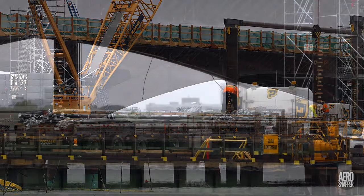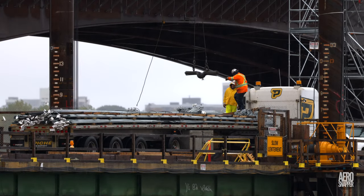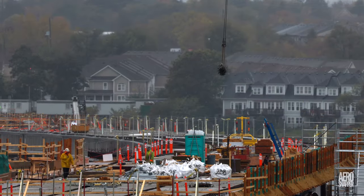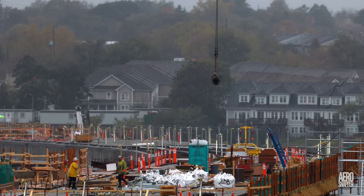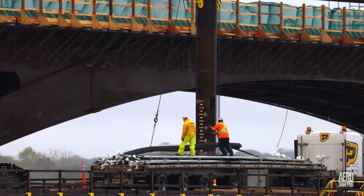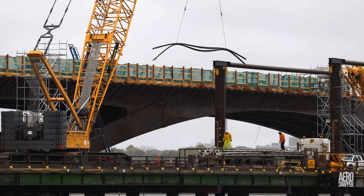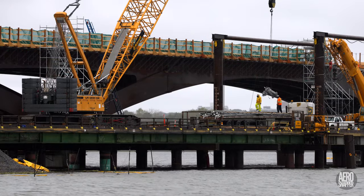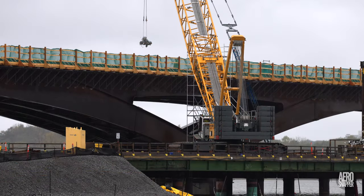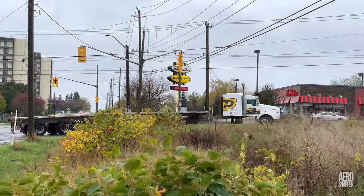Tuesday morning brought an equally wet day, but a shipment of reinforcing rod wouldn't unload itself and it had to be moved to the causeway and up onto the steel structure. By lunchtime the truck was unloaded and headed back for Victoriaville in Quebec.